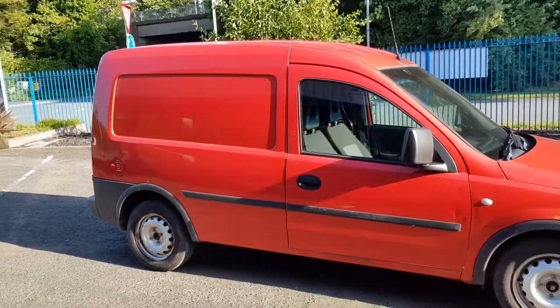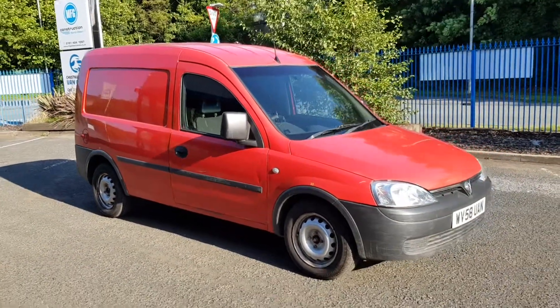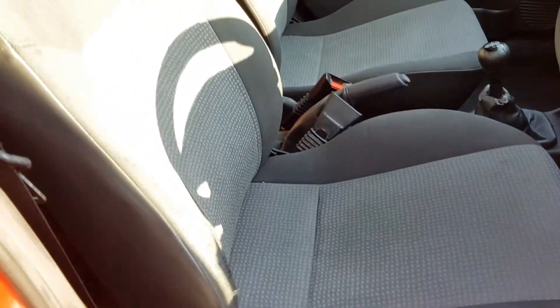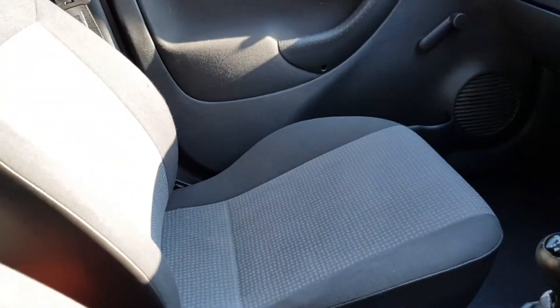This van is absolutely fantastic guys. Let's have a look inside. So for 2008 with 126,000 miles on it, it's not bad at all. It's got a little bit of wear — nothing serious.